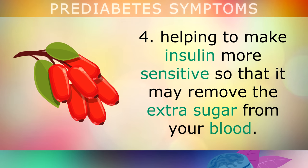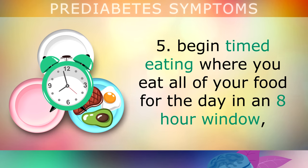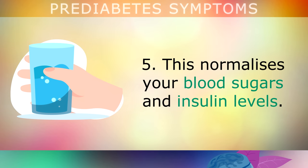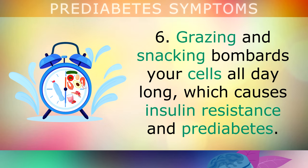Begin timed eating where you eat all of your food for the day in a strict 8-hour window, only drinking water outside of these hours. This rapidly normalises your blood sugars and insulin levels, but may take a little willpower. Stop grazing and snacking and start eating 2-3 solid meals in your eating window. Grazing and snacking bombard your cells all day long with fuel, which can cause insulin resistance and prediabetes.